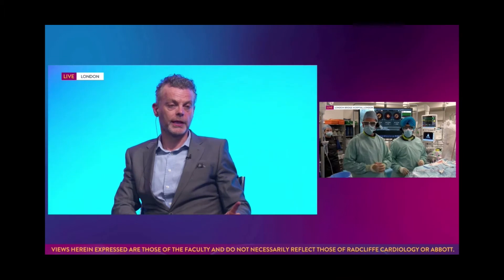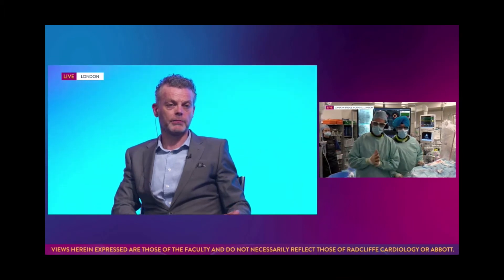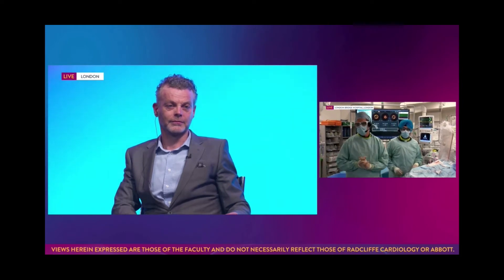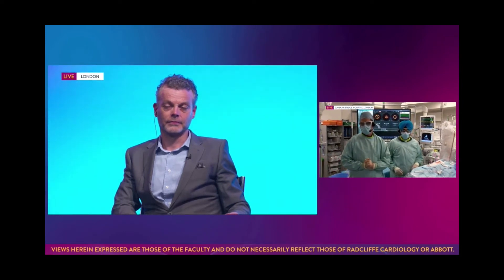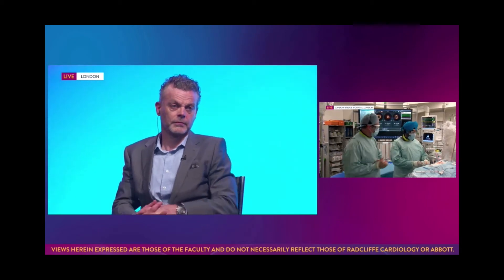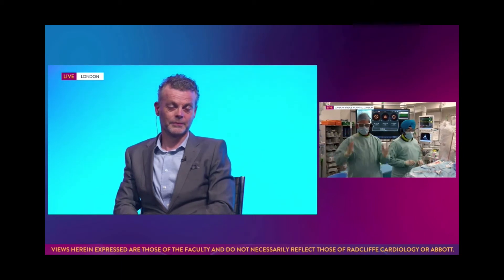Jonathan, just before we leave, what's your radiation protection setup here? Well, we've got a system called EggNest. It's a rather elegant system. I like it because it's got lots of carbon fiber, and there is essentially a nest of shields around the patient.